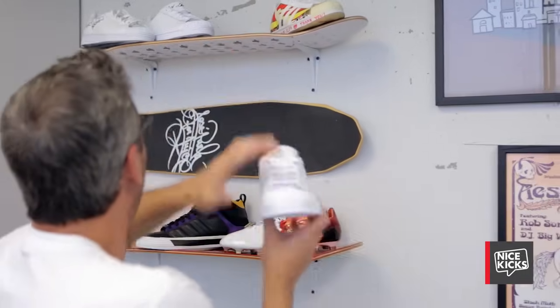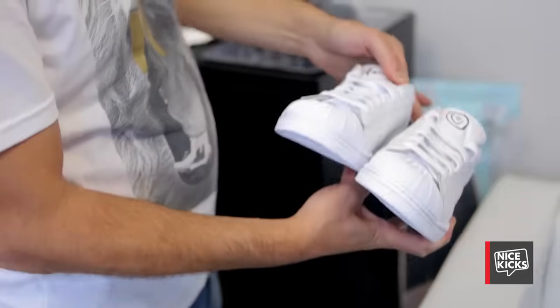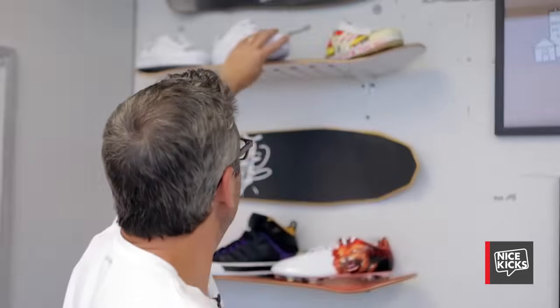These here are Pharrell's. He came in and obviously we have a great partnership with him, so he came through and did a quick autograph on those.